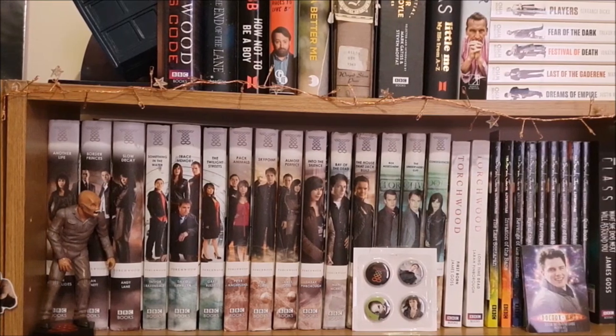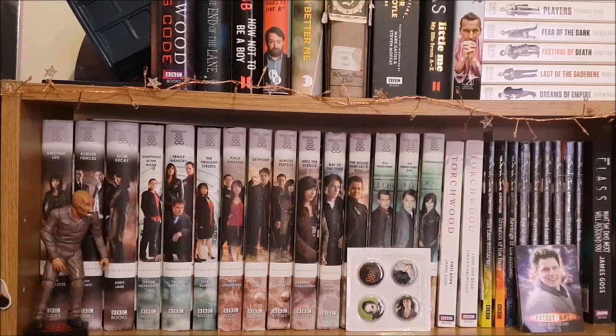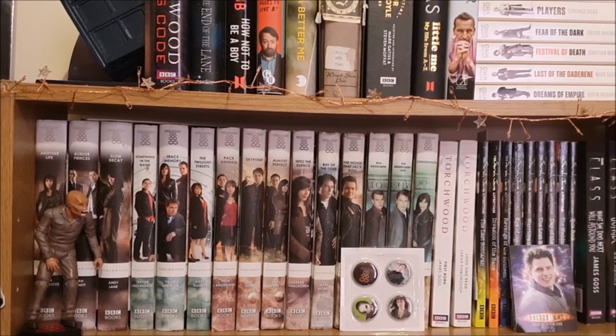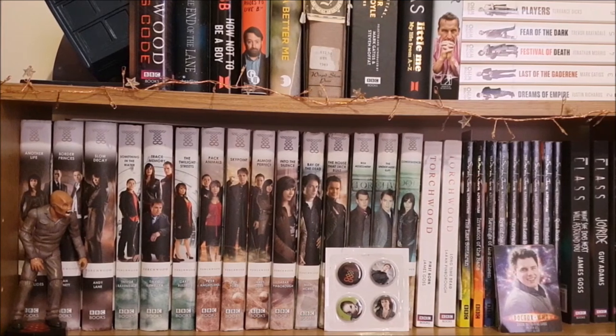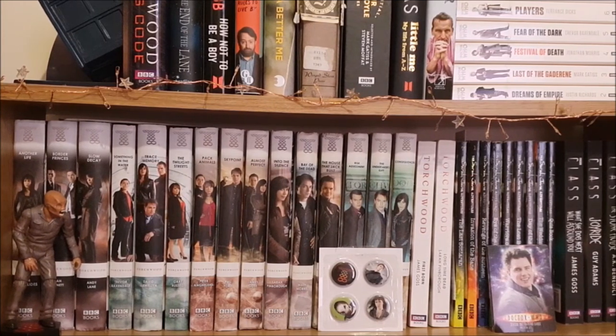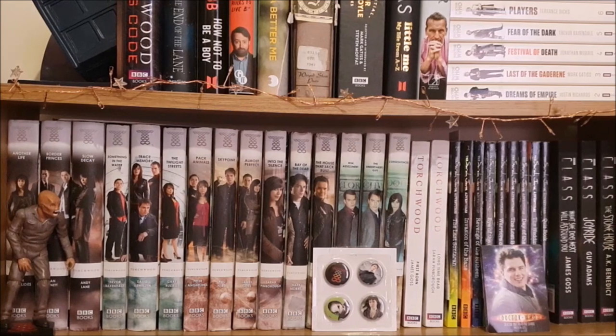Then we move down to my first proper shelf which is where I keep my Torchwood novels. These are by far my favourite series of any Who novels, so that's why they get pride of place. I also have my SJA and Class books on this shelf to keep all the spin-off novels together.